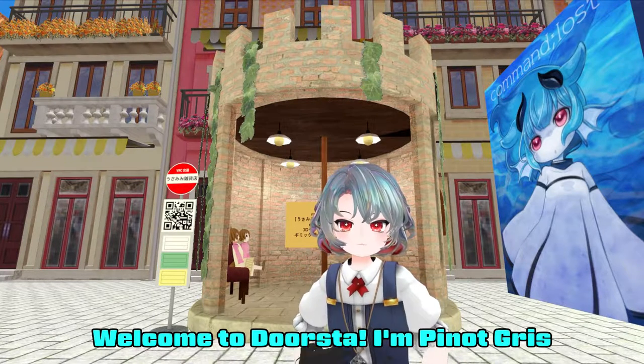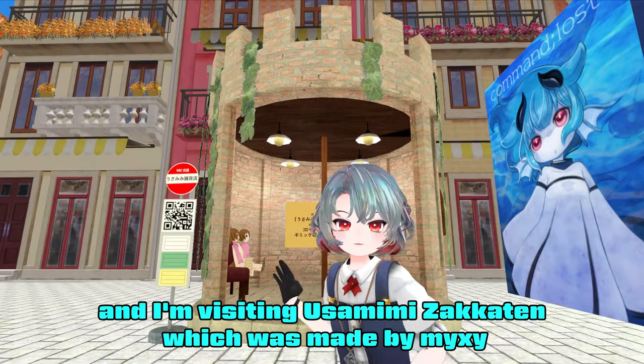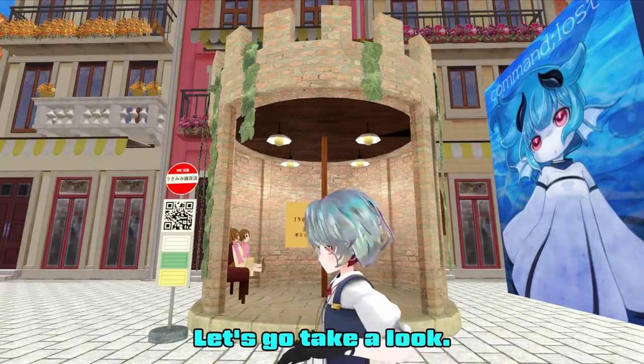Welcome to DoorStop! I'm Pinot Gris and today I'm at Laguna Fiori in Avicat 6, visiting Uzamimi Zakaten, which was made by Mikushi. There's something really interesting though — let's go take a look.